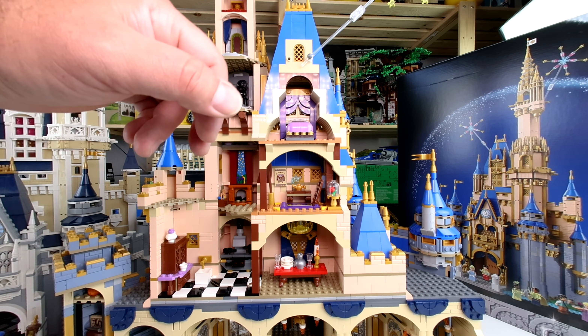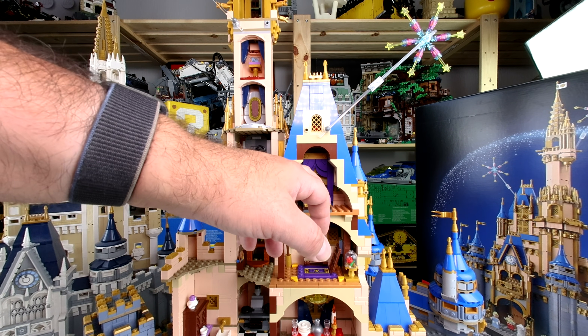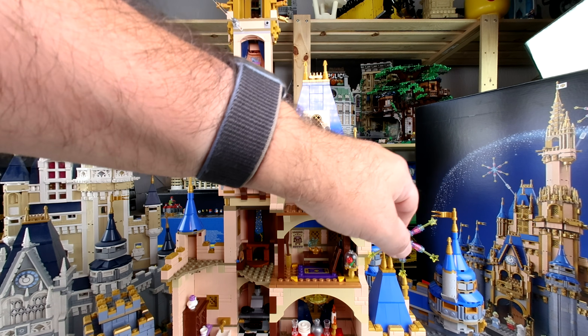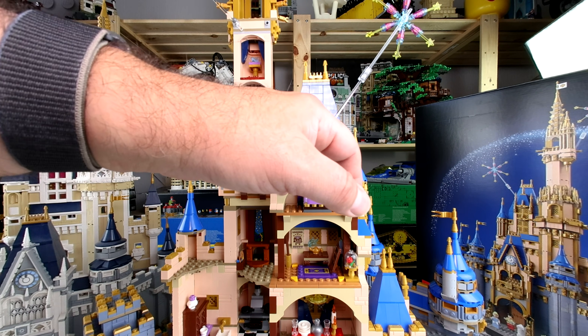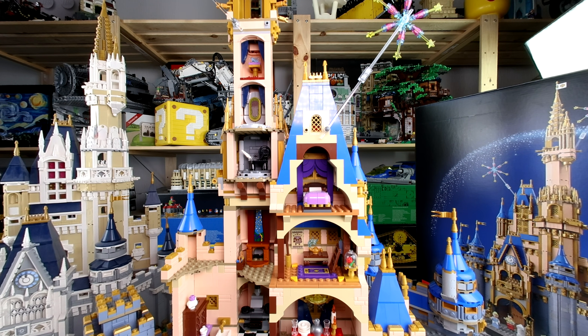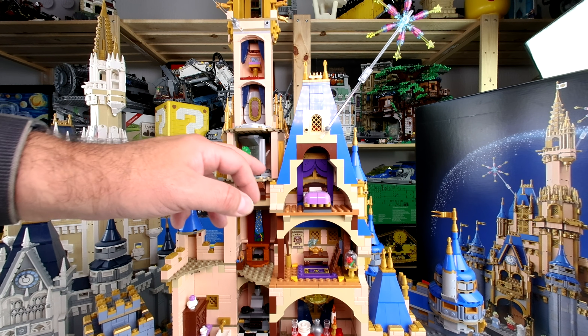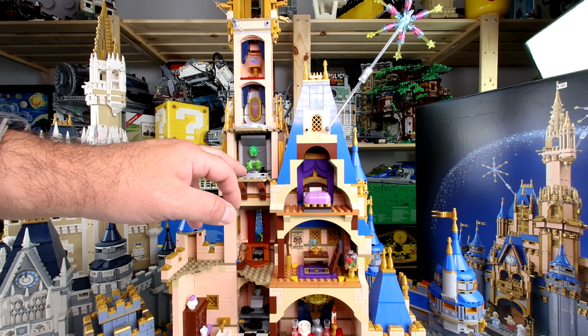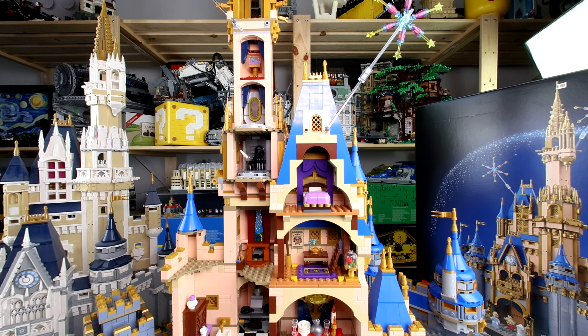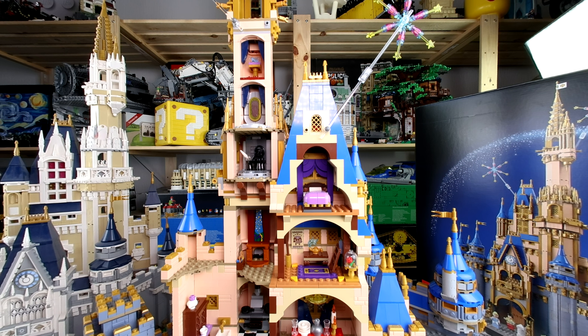Up there we have Sleeping Beauty — Dornröschen in German. You have to put it in the right position, the fireworks goes down. Here's the apple I mentioned, and then we have the German spindle for Sleeping Beauty with two parts. Here's the mirror from Snow White, and Cinderella's shoe is up there. Some areas have free space where nothing is happening.